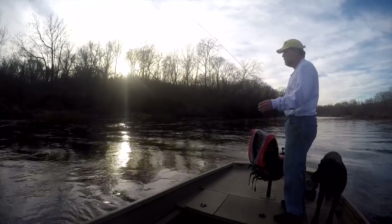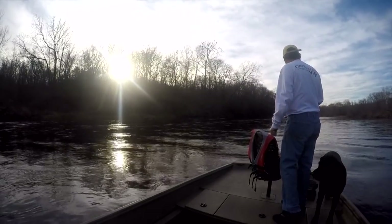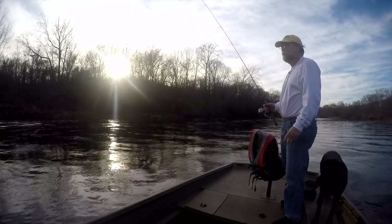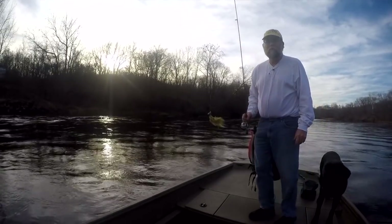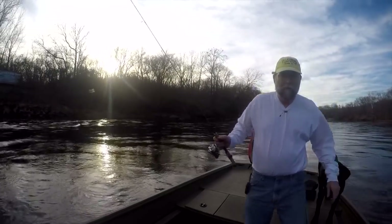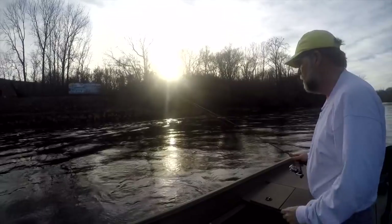They are running — I'm not sure what exactly — but I'd say about almost 1,600 CFS. I have a 1/16 ounce sculpin and peach jig, brown head. Two pound line.